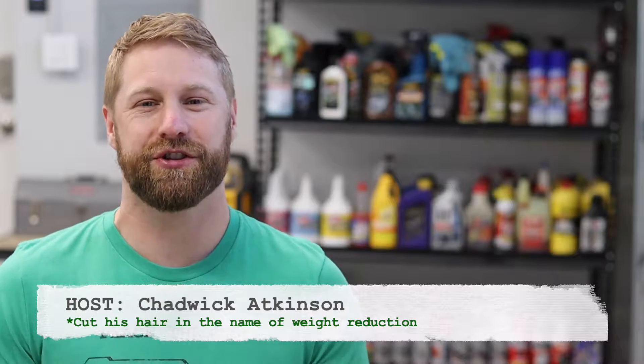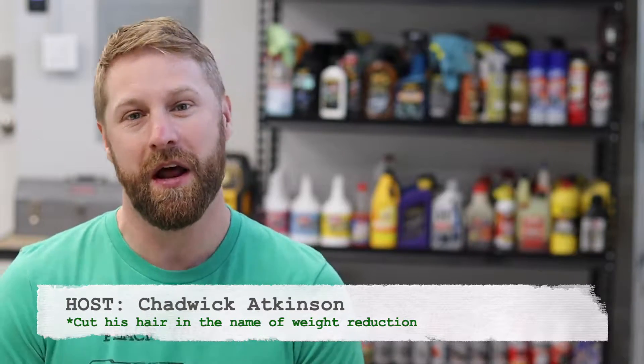Welcome back to the Auto Obsessive Garage. Chad with you again for another installment of Project Enthusiast Spec Accord — that's our 2003 Accord V6 Coupe Manual.